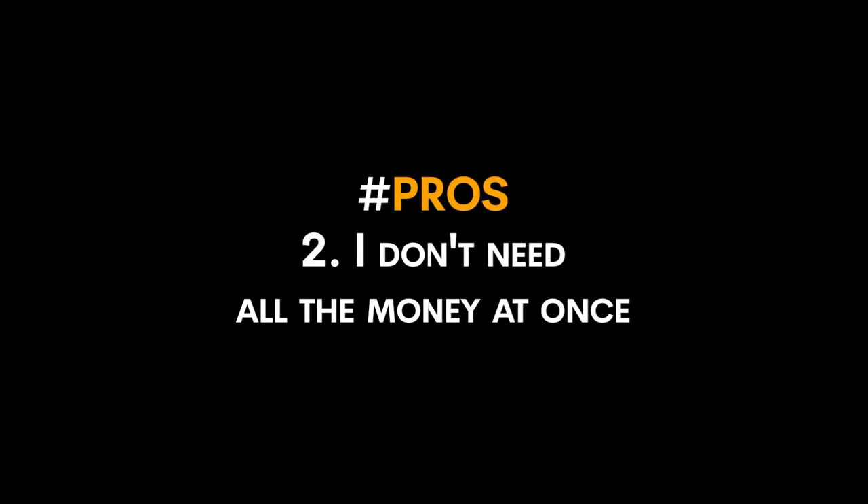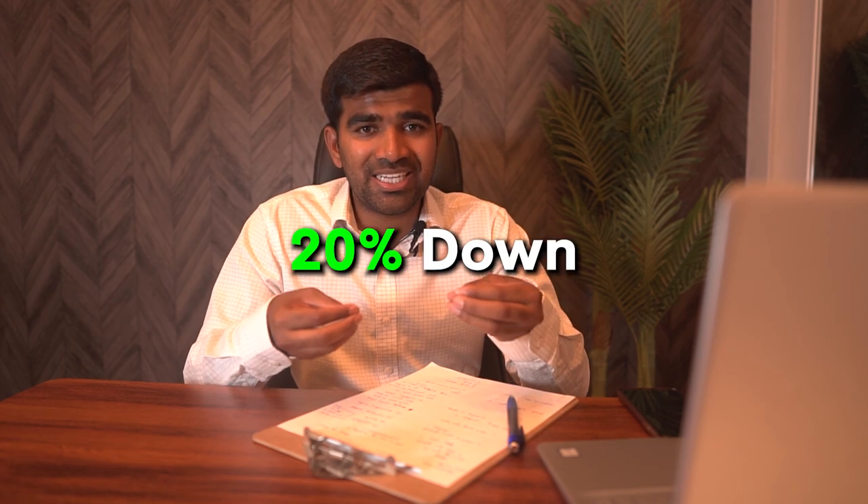Number two: you don't need all the money at once. When you're buying a resale property for, say, $600,000, you need 20% down — $120,000 — up front at closing, which is typically one to two months away. But for pre-construction, you don't need that. A lot of people just starting out only have $20,000 or $30,000, or they know they'll be earning more in the next six to ten months. Pre-construction forces you to save in phases.